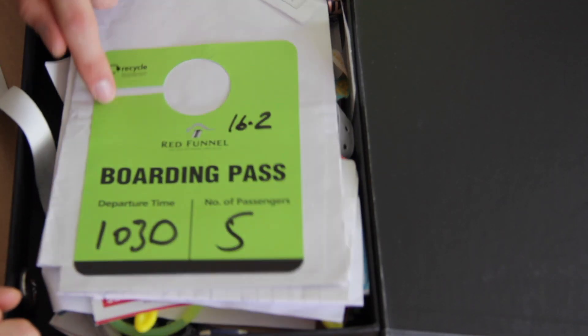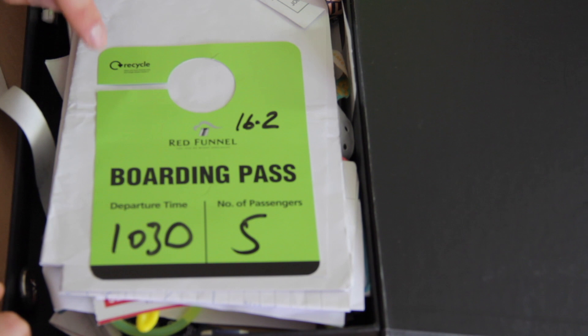This is the boarding pass for the Red Funnel Isle of Wight ferries. Myself and my housemates went down to the Isle of Wight in February for a weekend away, and it was genuinely a lot of fun. We were staying in a sweet little cottage with no Wi-Fi, so we had a great time just hanging out as a house, playing board games and going out for dinner. It was such a fun weekend.